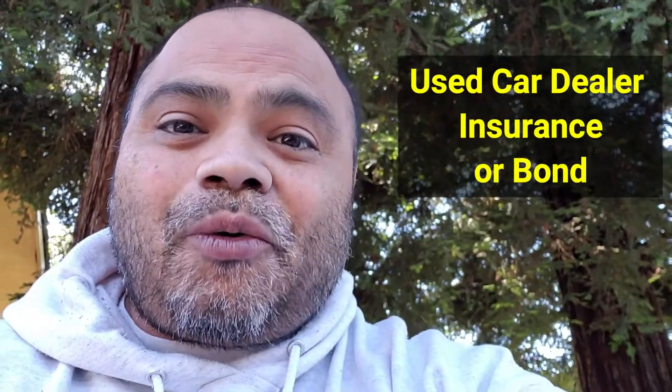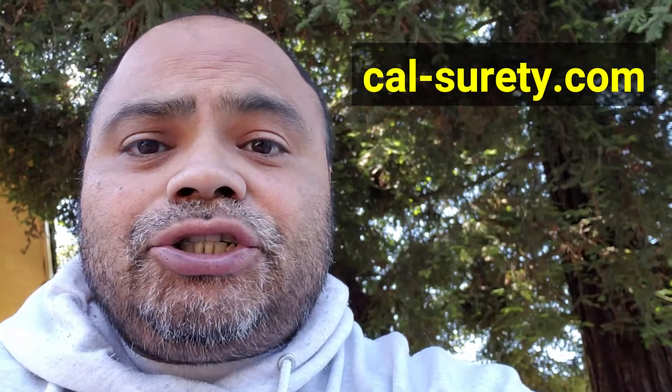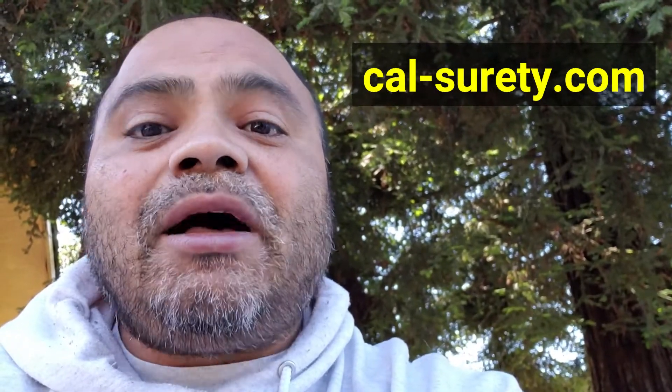This is Mike from Your Car Dealer Bond. If there's anything we can help you out with — your dealer insurance, your used car dealer bond, or a surety bond requirement — by all means give us a call. We'd be happy to help in any way we can. The number is 866-357-4405 and our website is cal-surety.com. Give us a shout if we can help in any way with your dealer insurance or your surety bond. We can save you some money and get you a better package for the same dollars you're spending every year.